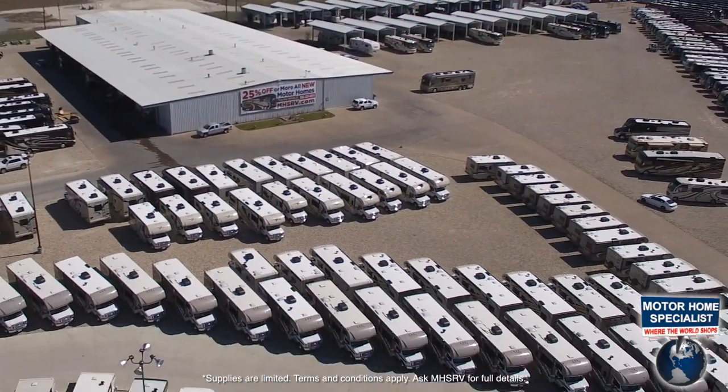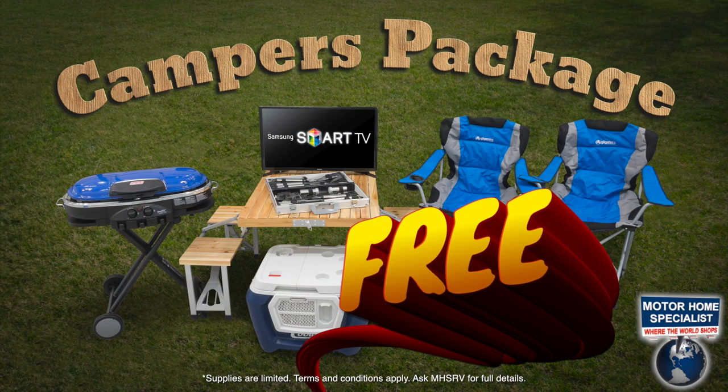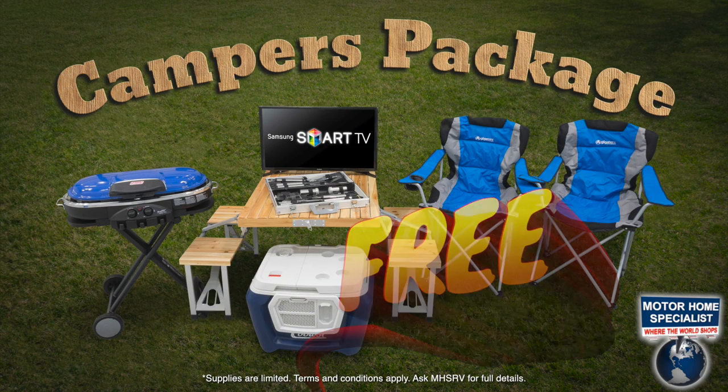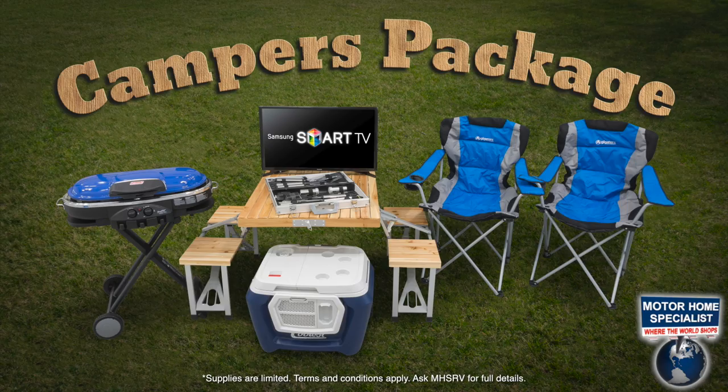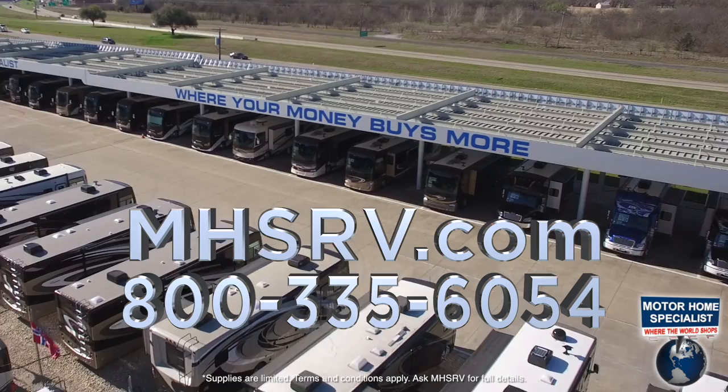So get busy living in your new RV from Motorhome Specialist today and get your free Motorhome Specialist campers package. Act now, supplies are limited. MHSRV.com, where your money buys more.